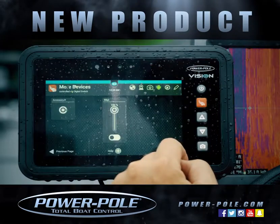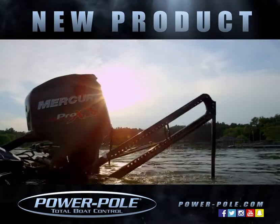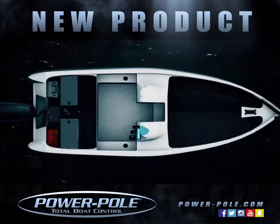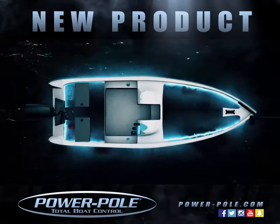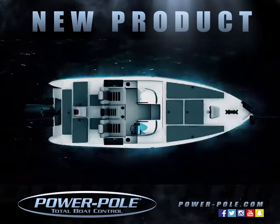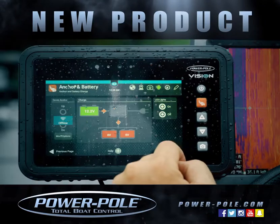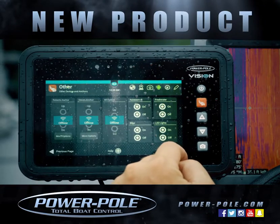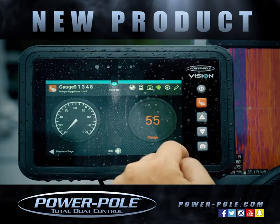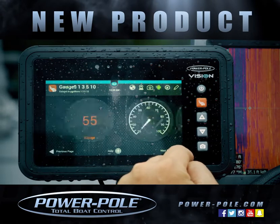Use the SeaMonster app to customize your Power Pole anchors. SeaMonster also allows you to operate everything else on your boat from one screen. Simply connect all desired accessories to the digital switch — no more dealing with multiple controllers. Customize each accessory's function and operation, and even create presets.